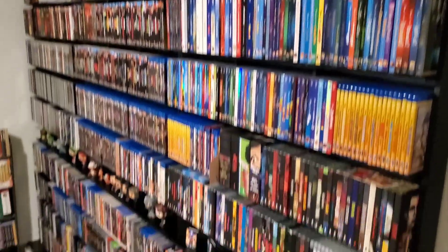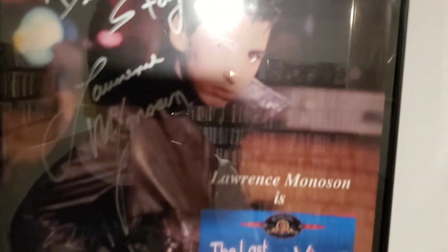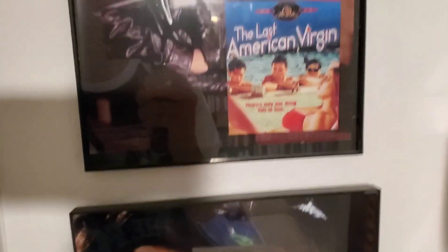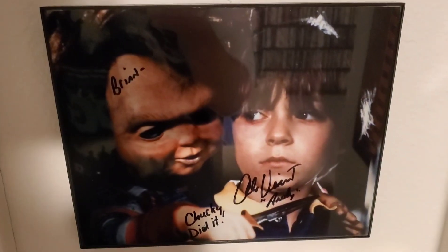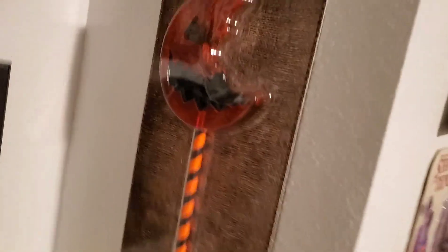We're going to go a little more in depth. When we walk into the room, we've got a couple of signed posters and signed pictures. 'Dear Brian, stay tall' — this is from Lawrence Monoson of The Last American Virgin; met him like five or six years ago. And this one is 'To Brian, Chucky did it' — Alex Vincent, the little kid from Child's Play. We've got Trick or Treat.